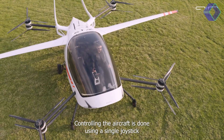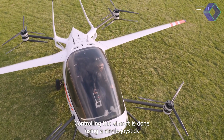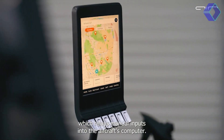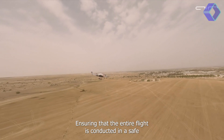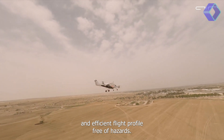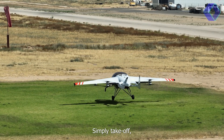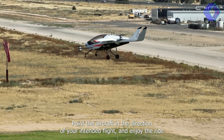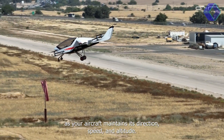Simply take off, point the aircraft in the direction of your intended flight, and enjoy the ride as the Air 1 maintains its direction, speed and altitude. Technical specifications of the Air 1 include a charging time of just one hour from 0% to 100%, and 30 minutes from 20% to 80%, making it incredibly efficient for quick turnarounds.